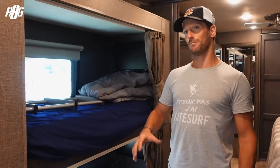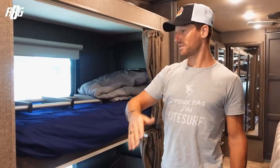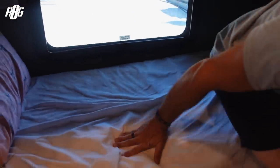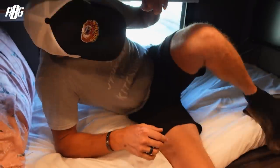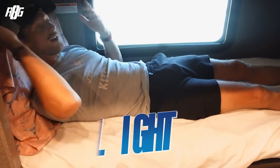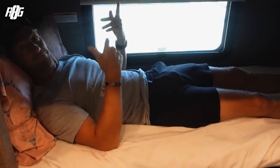The bed over the driver's seat is where Sasha sleeps. Bunk beds on top, that's Simon, and bunk beds at the bottom, that's Camille. Those bunk beds are actually pretty big — they can fit quite nicely. They've got TV, they've got light, they've got windows — they love it.